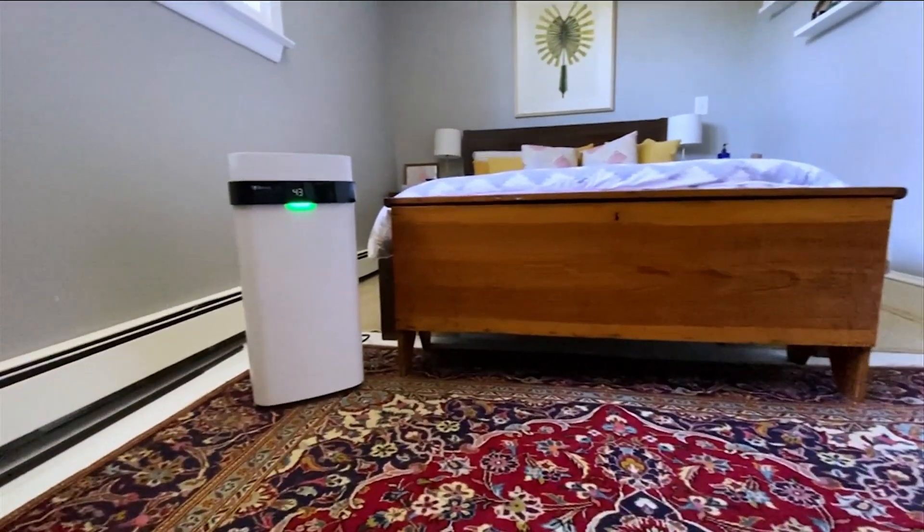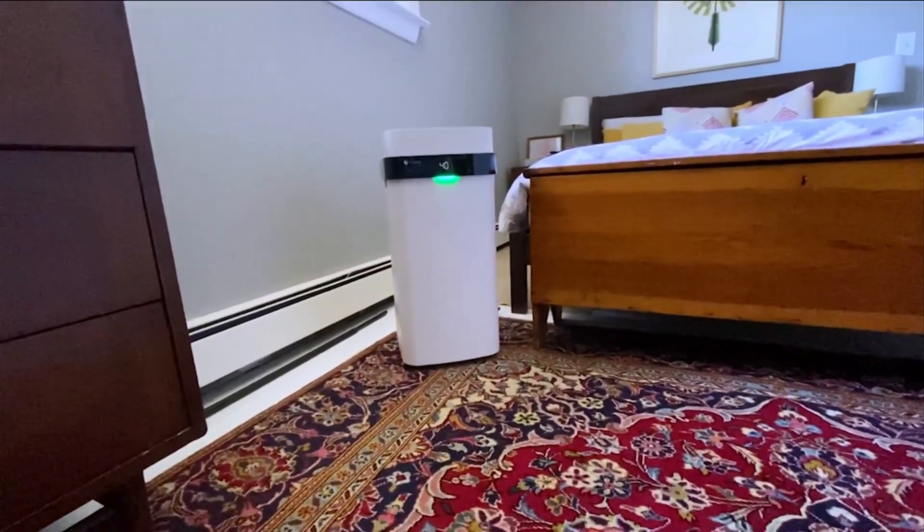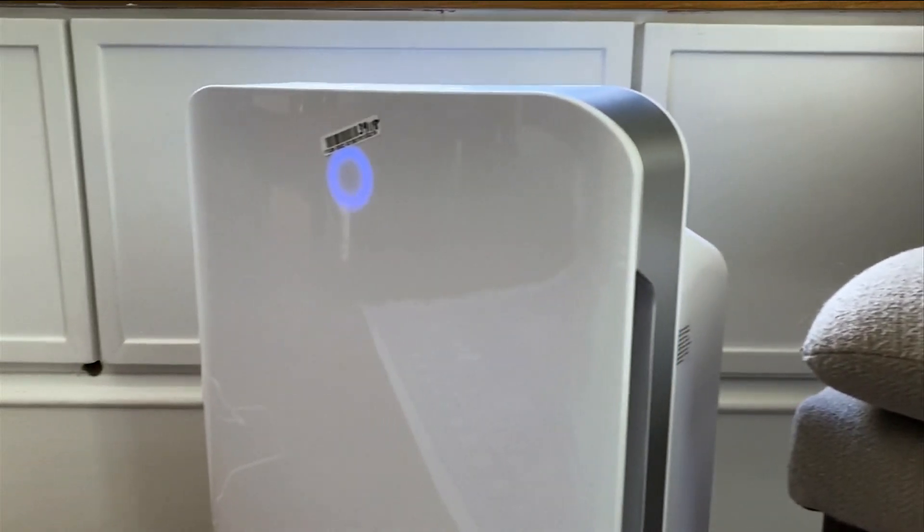But if someone in your home is sick, they should be isolated in a separate room with an air purifier. Even then, an air purifier isn't a cure-all.